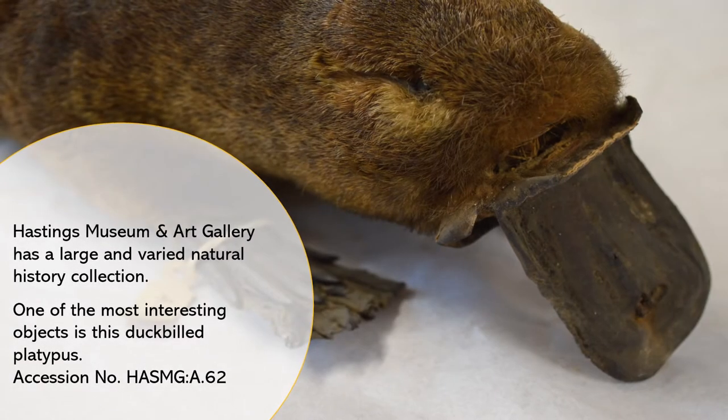Hastings Museum and Art Gallery has a large and varied natural history collection. One of the most interesting objects is this duck-billed platypus.